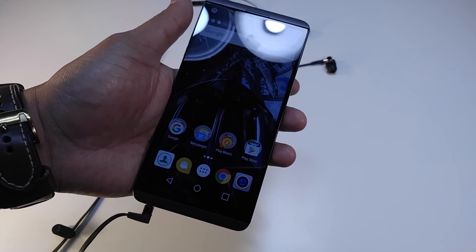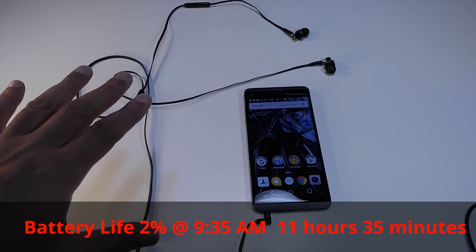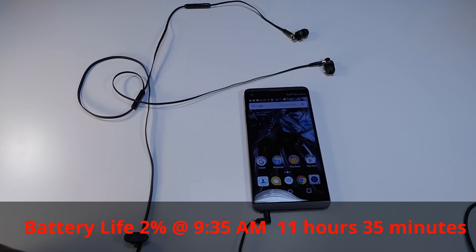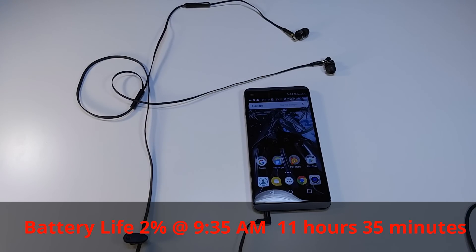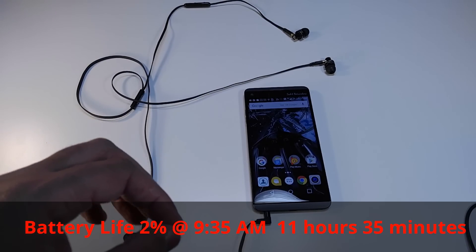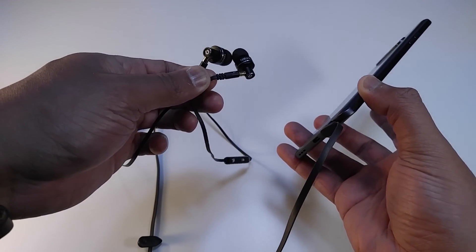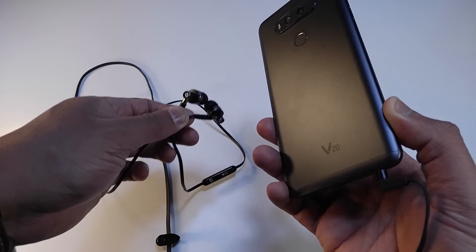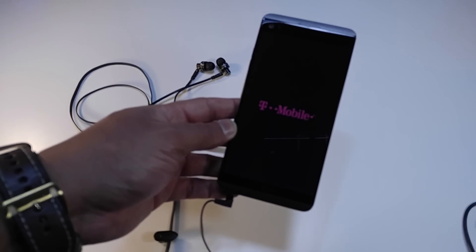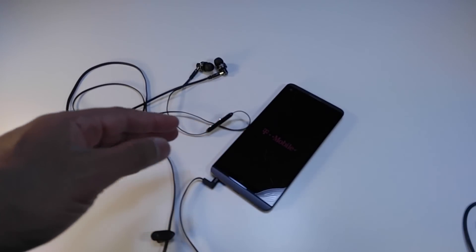I would say this is moderate to heavy usage. For moderate to heavy use it's a pass, and even light usage it's a pass. But if you're a real heavy-duty user you may want to get a battery case or utilize the removable back to get an extra battery. Any phone that can get me back to wired earphones — it's the V20 with that quad DAC. It makes headphones sound amazing. And the phone just died — that's it.